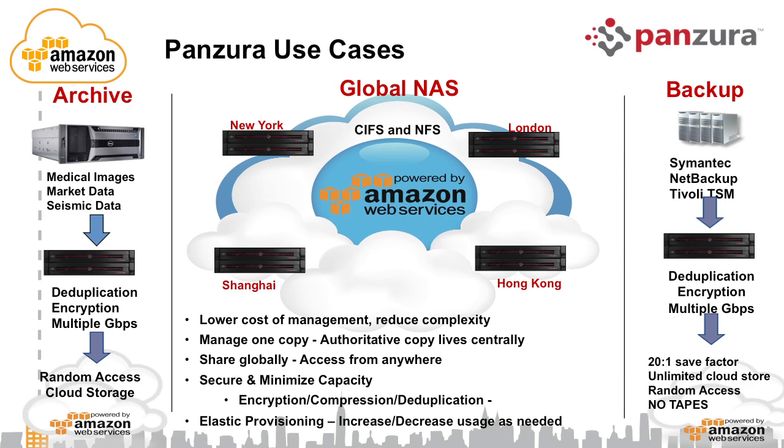Our most powerful use case is global NAS, where project data needs to be collaborated across multiple sites. We have customers in healthcare and in the media and entertainment industry doing video editing — in New York and LA collaborating on the same movie project. When thousands of files are being worked on by various artists in multiple locations, it's very difficult to share that data across geos without stepping on each other. Our global locking and data distribution with local caching allows artists to collaborate on the same movie file or digital asset almost instantaneously, without data integrity issues.